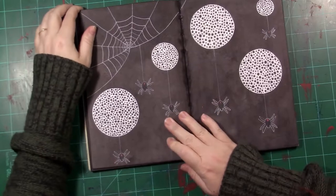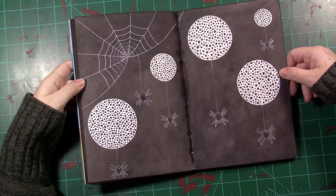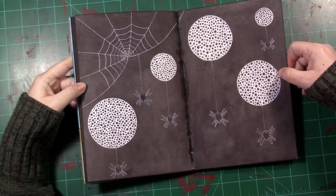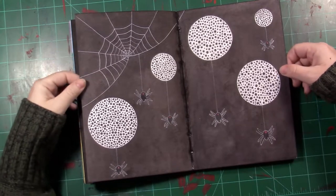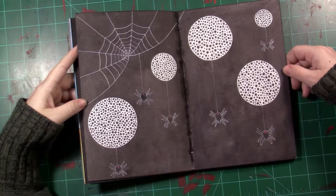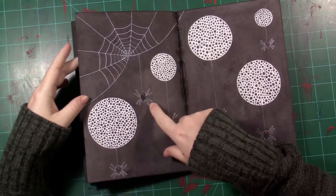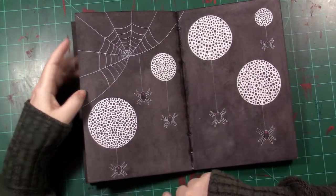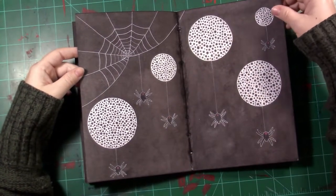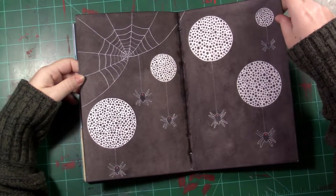I'm guessing the prompt was 'spider' for this one — just a bunch of spiders floating around, daring people to mess with them. It's almost like this one's the mama; she's back in her web and all of her babies are floating out into space to go about their own lives. Just a theory.